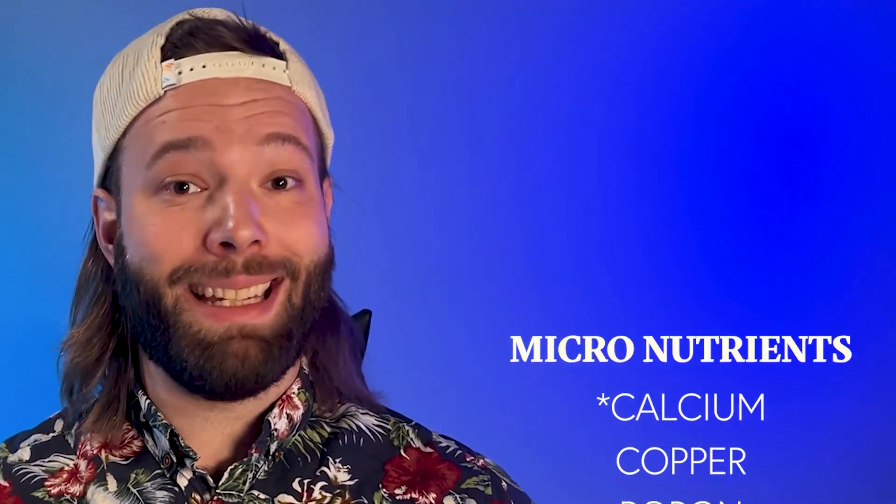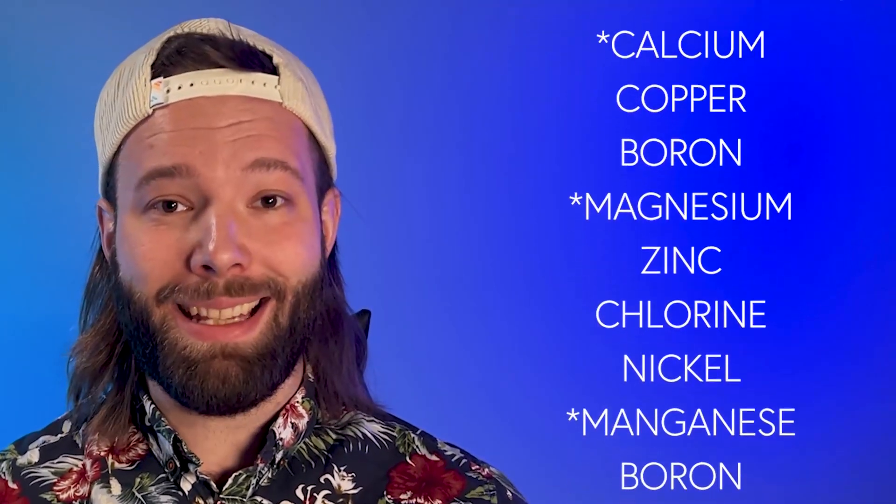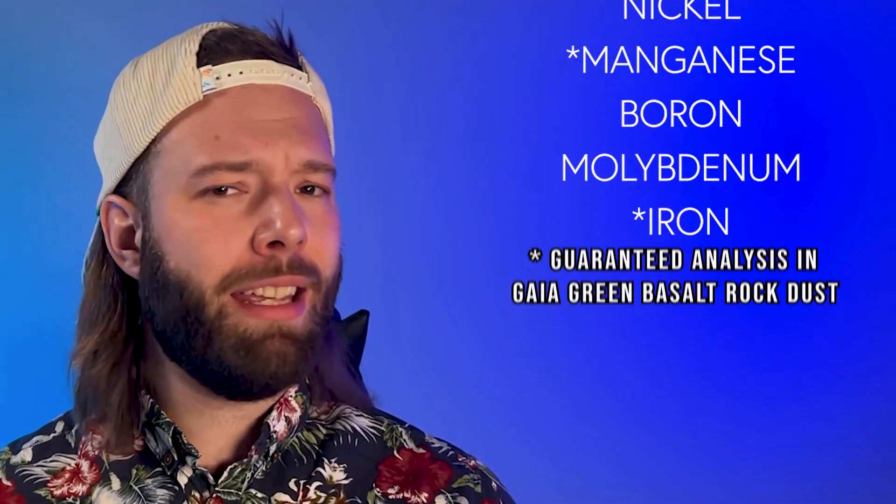Those micronutrients consist of calcium, magnesium, boron, manganese, and zinc. And if we take into consideration Liebig's Law of Minimums, which states that even in an abundance of nutrients, plants can't grow to their full potential if even one nutrient is a deficiency. So replenishing these micronutrients is pivotal to your soil's health and your plant growth.